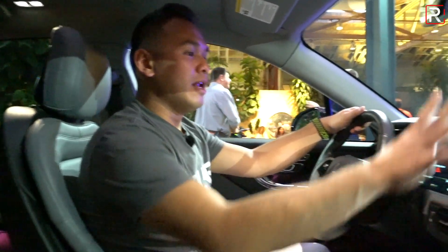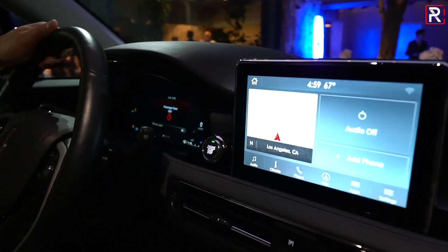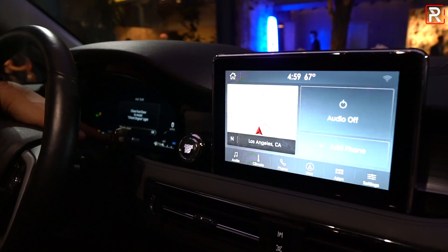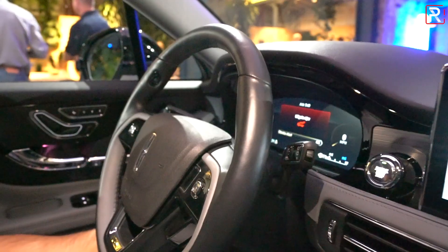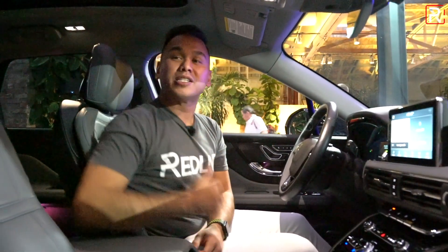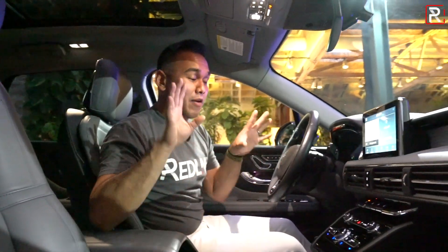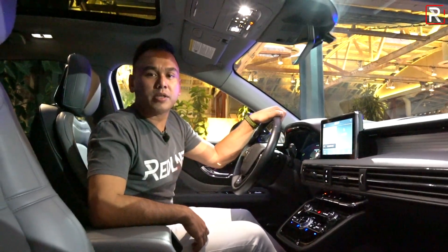In terms of the infotainment system, this eight-inch SYNC 3 system is different versus what you find in the Escape — it has its own unique graphics and includes Android Auto and Apple CarPlay. You have a full LCD screen for the instrument panel, several different drive modes, and power tilt and telescoping steering. All the luxury features you'd expect, plus the Co-Pilot 360, the phone-as-key system so you don't need a key fob, and a panoramic sunroof above — one of the biggest panoramic sunroofs in the industry.